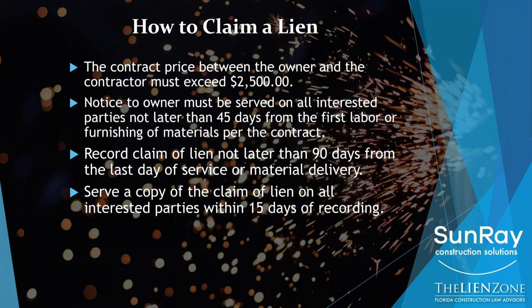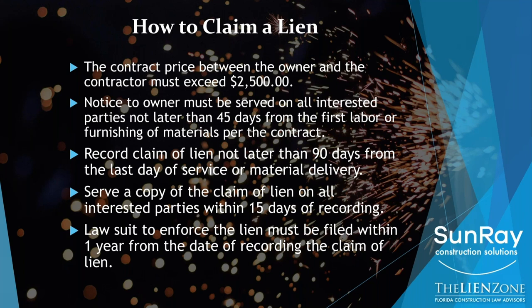And then you need to file a lawsuit to foreclose on your lien no later than one year from the recording date of the claim of lien. Those are the key dates that you need to keep in mind. Again, you should not be waiting to the end on any of these dates in order to secure your rights.